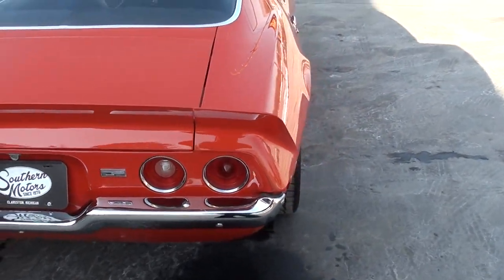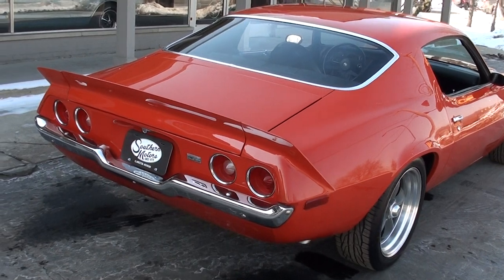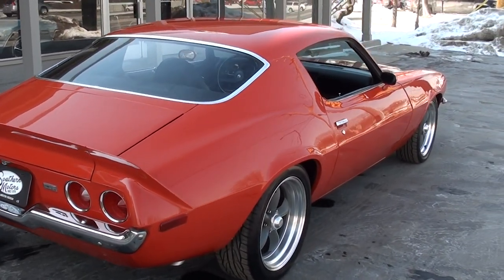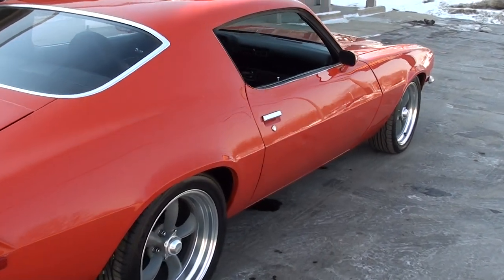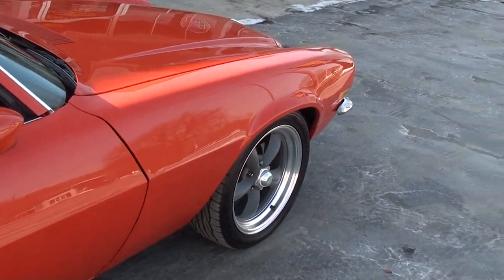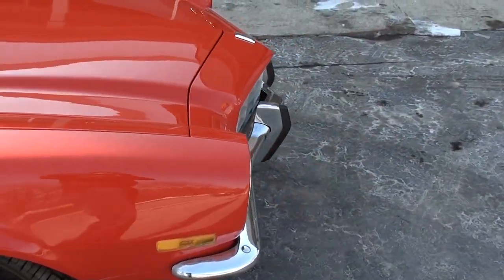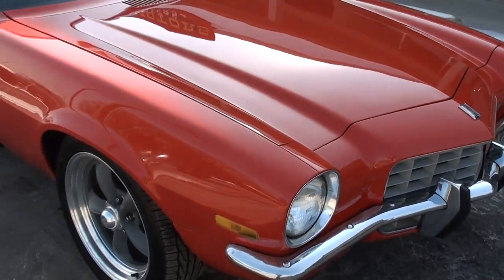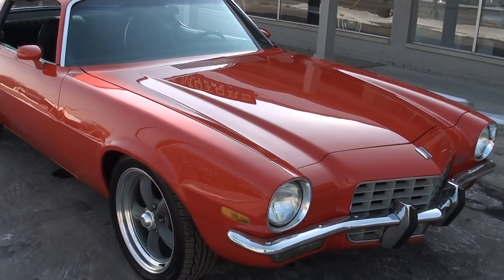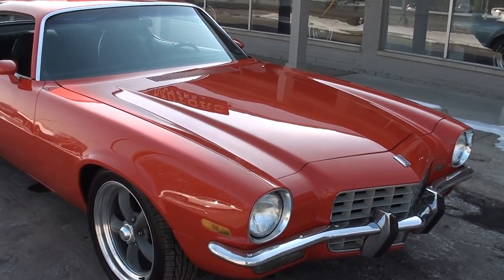Now, the guy swears up and down — and I'm not a big mileage guy, I've heard it all — but he swears this car has 45,000 actual miles on it. When I got the Tennessee title, it does say actual miles on it. I made a copy of that before I turned it into our state of Michigan, so that will go with the car. Supposedly, this is a 45,000 actual mile car.